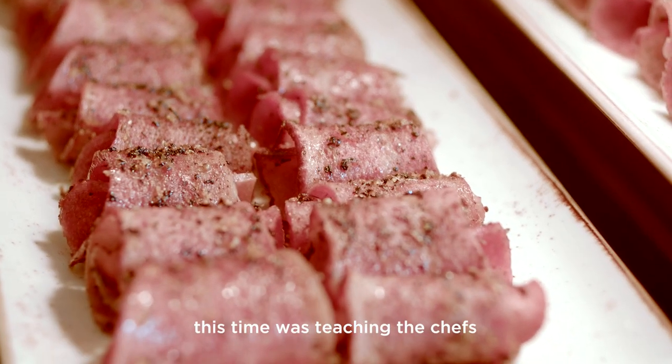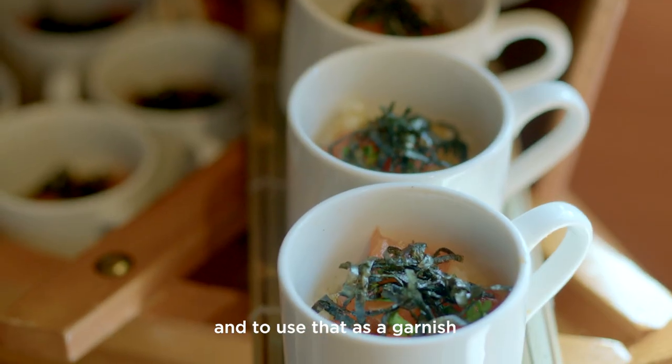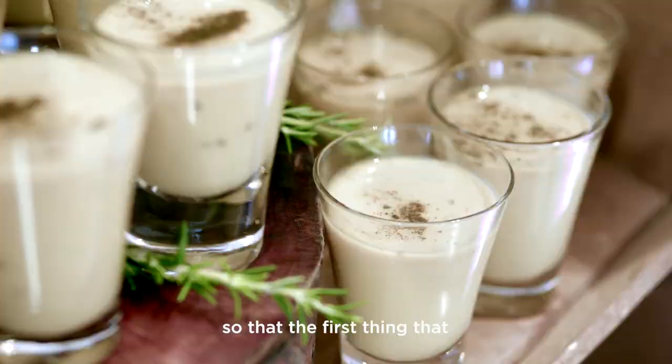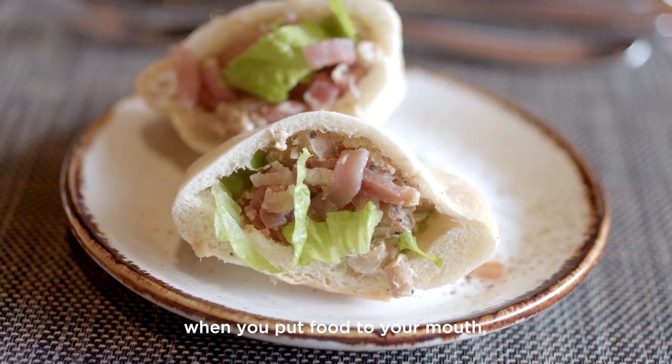Today I think the other innovation was teaching the chefs to blend every single tea, just a little bit of it, and to use that as a garnish so that the first thing that attacks your sensory system when you put food to your mouth is your nose.